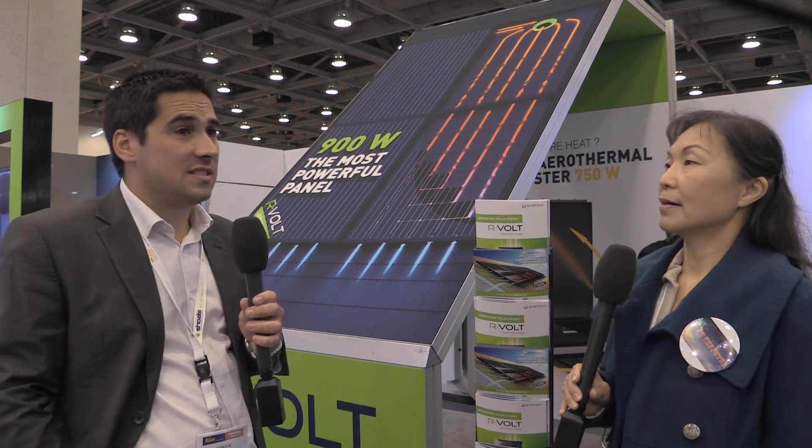Is there a website we can check out? Of course, the website is Sistovi.com — S-Y-S-T-O-V-I. You can download all brochures; all technical data and test results are available there. You can also download our application called Sistovi HD, where you can simulate results in terms of electricity production, heating production, and hot water production — for example, right here in San Francisco. It's a very efficient application to see the difference if you have AirVault versus if you don't. We're looking forward to Sistovi dot com spreading all over the world. Thank you very much, and signing off — Susan Sun Nanamaker with sunisafuture.net.